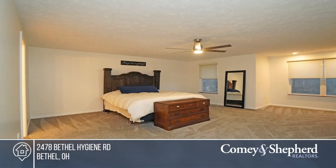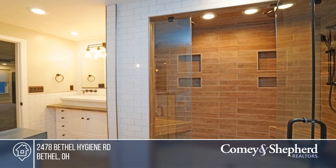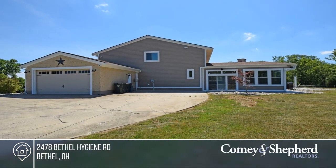Featuring a heated garage and 2,100 square foot outbuilding with workshop. Enjoy the full bath, kitchenette, loft, and additional parking.